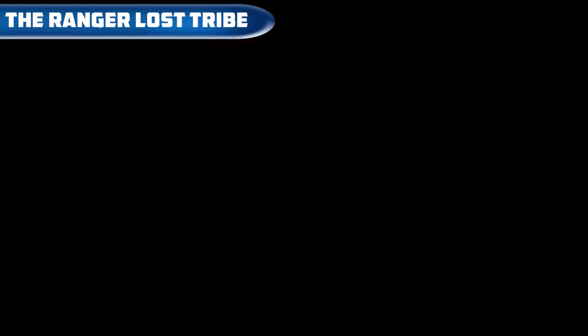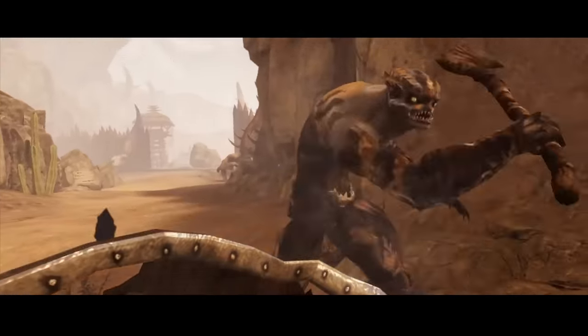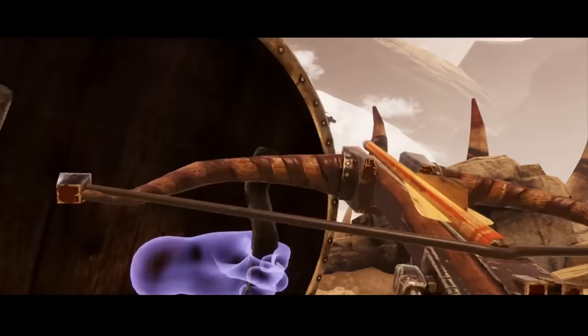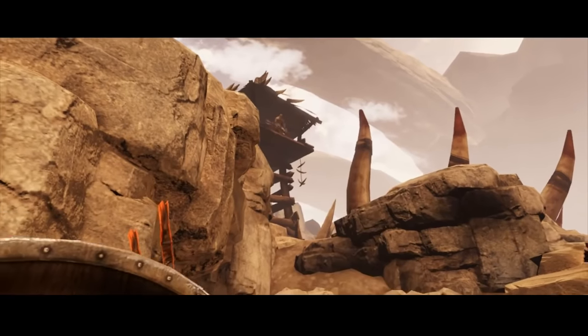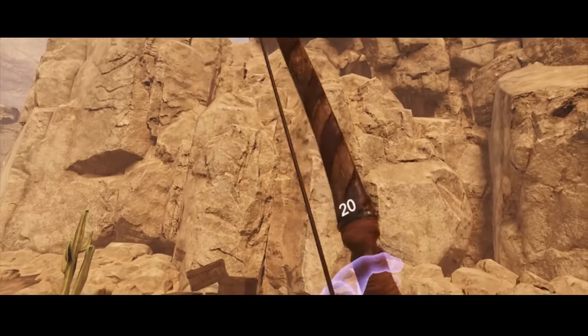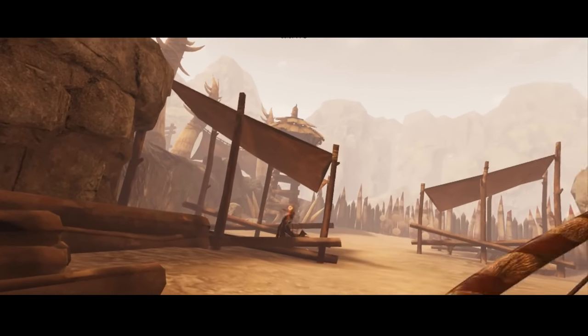The Ranger: Lost Tribe — an action adventure in which we explore a rough world of brutal tribes and their members. We can kill our enemies in a lot of different ways, like stealth attack or by sword. We can also gather resources and improve our equipment. The game is available on Steam VR for free.